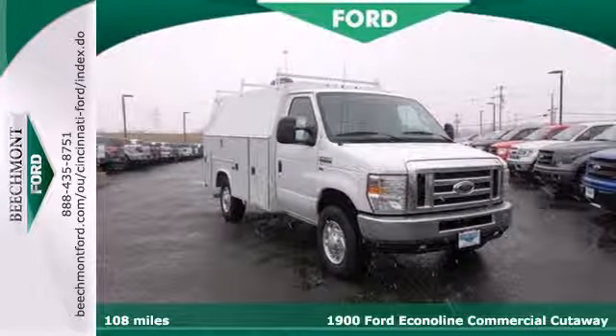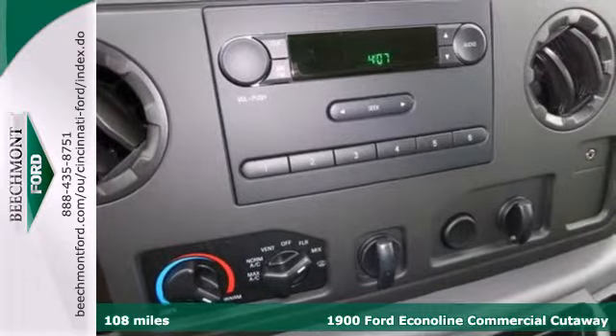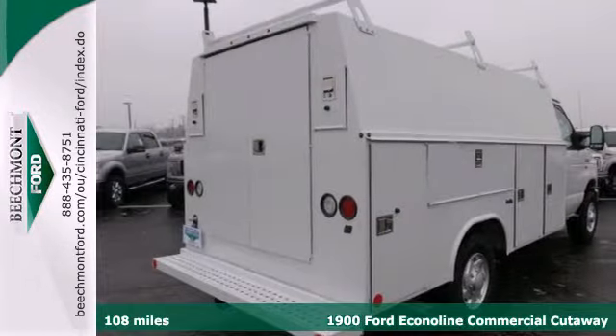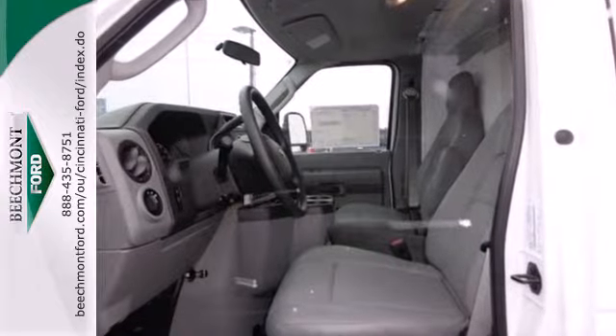It's a 2014 Ford E-Series. Looking for plenty of pull with extra comfort at the same time? This van offers much needed muscle to get the job done and the comfort to surround you during those long hours behind the wheel.